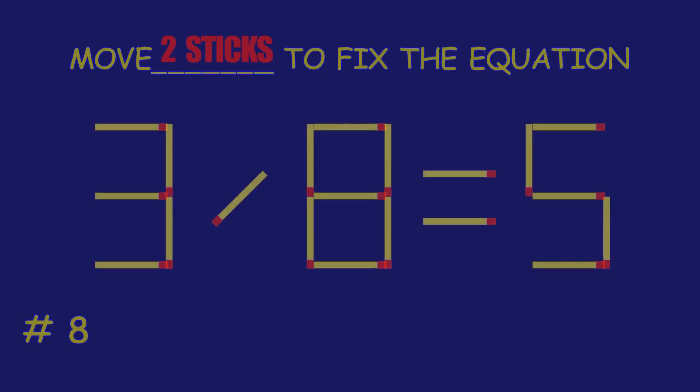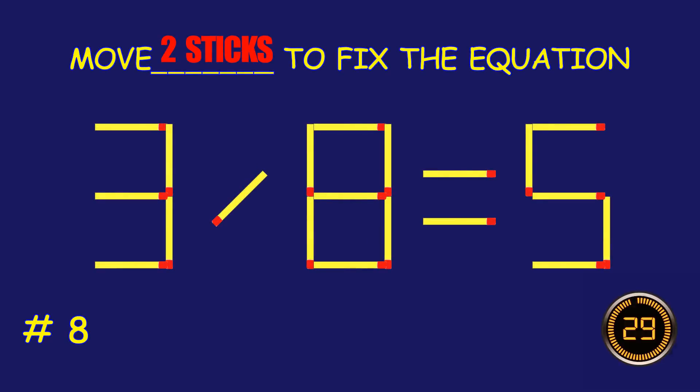Puzzle 8. Fix the equation by moving two matchsticks.